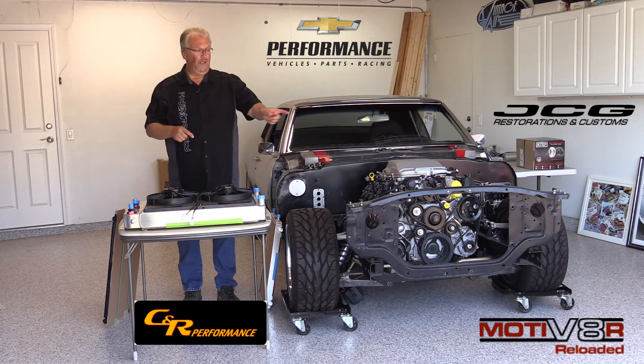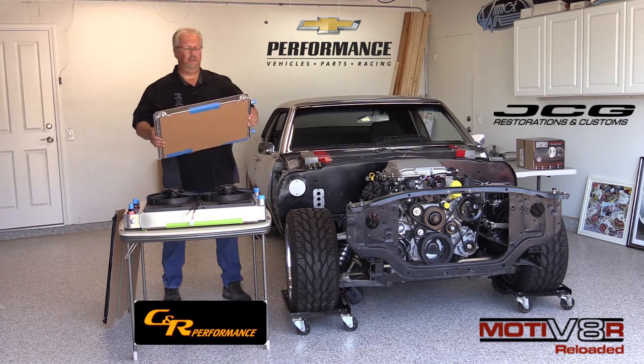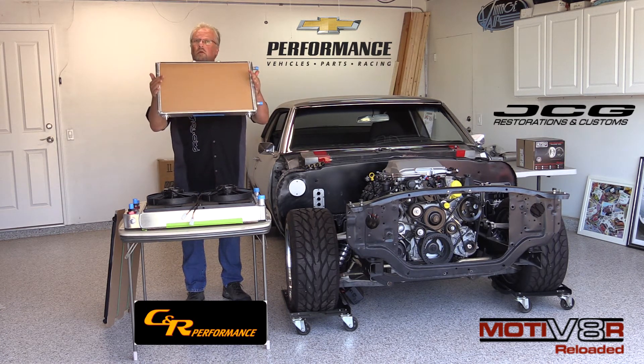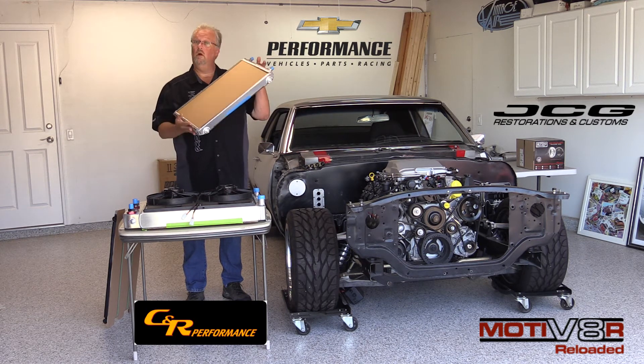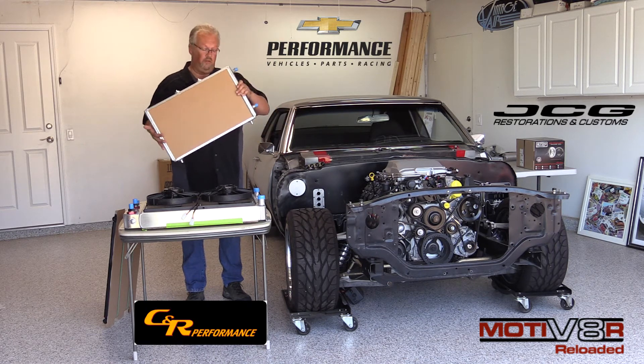On the other side of that radiator, in front of the core, we're going to put the CNR Racing intercooler. This is built for the first gen Camaro — it's meant to go right in front of the radiator, and it is the intercooler for the water cooling in the LSA supercharger.